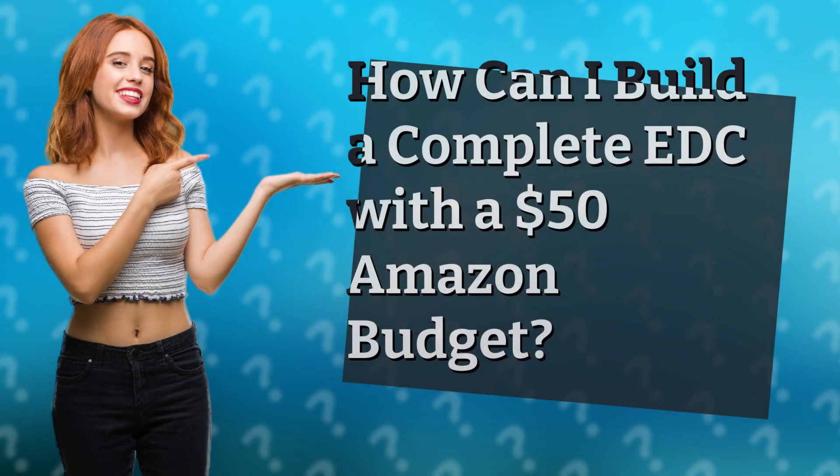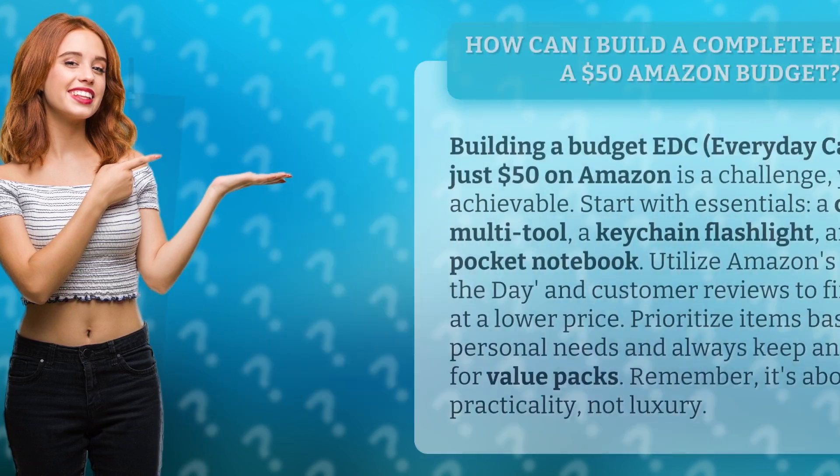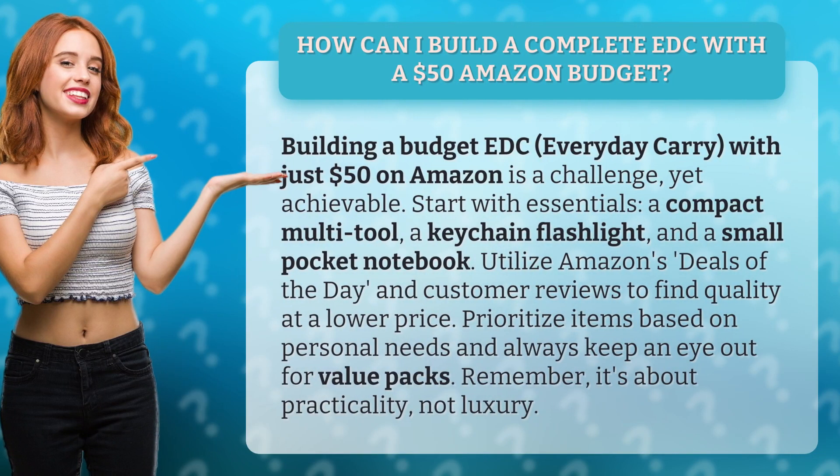How can I build a complete EDC with a $50 Amazon budget? Building a budget everyday carry with just $50 on Amazon is a challenge, yet achievable. Start with essentials: a compact multi-tool, a keychain flashlight, and a small pocket notebook.